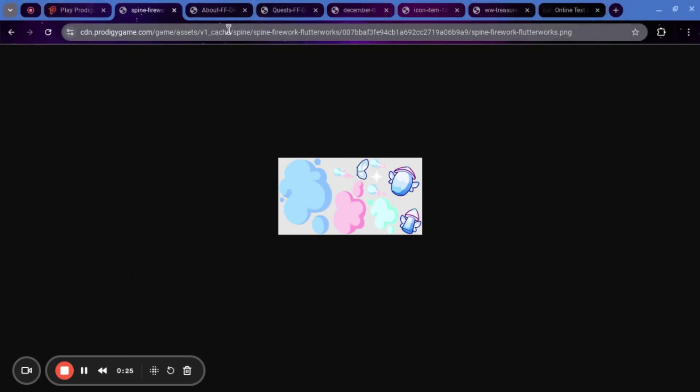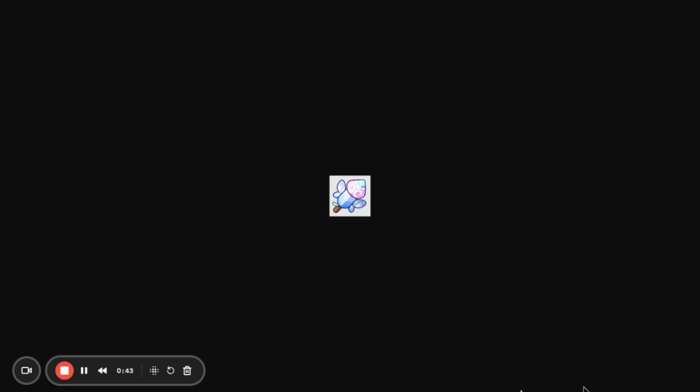The first thing that we are looking at is a firework. I think this is called Fairyworks — no, they are called Flutterworks. So this is like ice-themed. You can see there's like a butterfly wing right here. The theme is blue and pink, sort of like Crystal Caverns. I think it looks pretty cool. We also have an icon for this. Here is the icon — it looks pretty good as well.